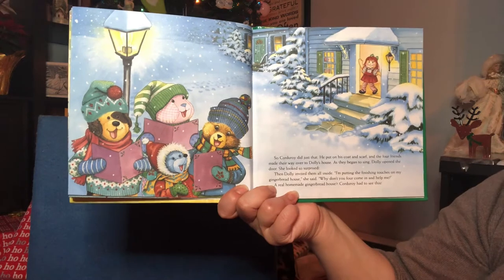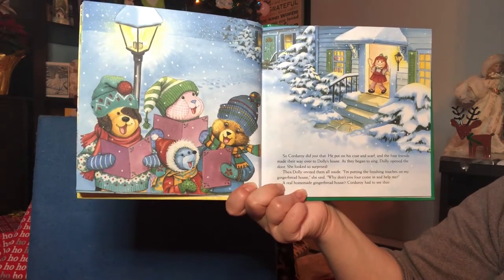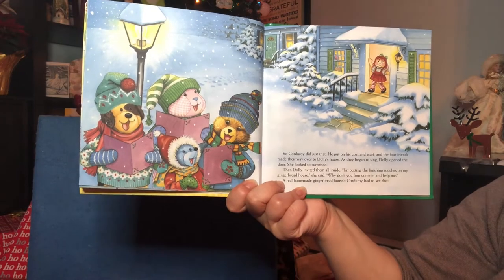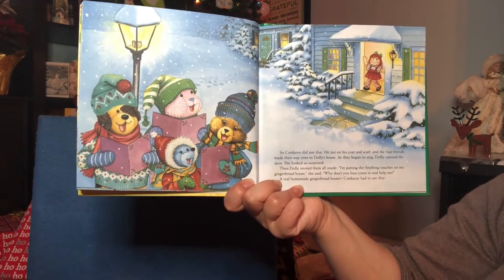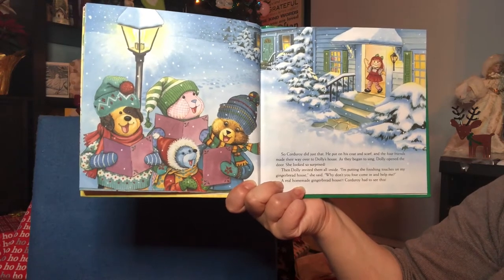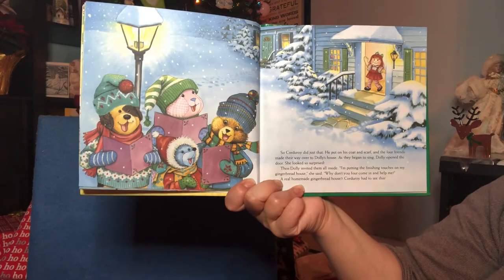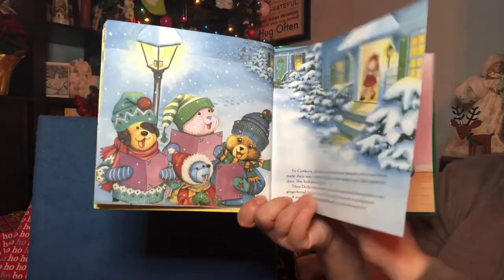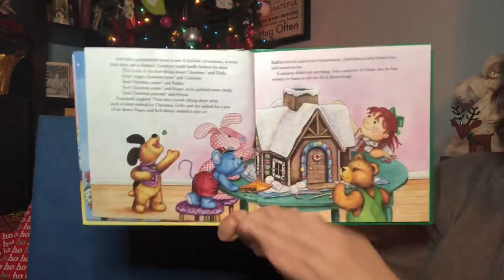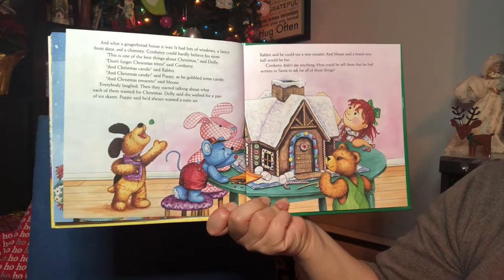So Corduroy did just that. He put on his coat and his scarf, and the four friends made their way over to Dolly's house. As they began to sing, Dolly opened the door and she looked so surprised. Then Dolly invited them all inside. "I'm putting the finishing touches on my gingerbread house," she said. "Why don't you four come in and help me?" A real homemade gingerbread house — Corduroy had to see this.